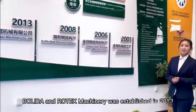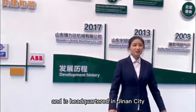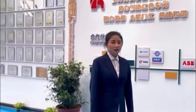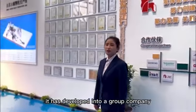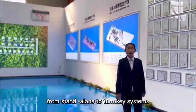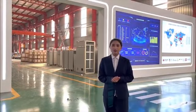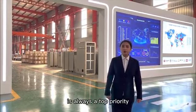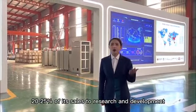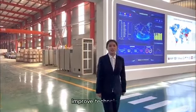Volida and Rotex Machinery was established in 2013 and is headquartered in Jinan city, Shandong province, China. After 10 years of development and growth, it has developed into a group company and is a leading manufacturer of system solutions from standalone to turnkey systems. We have always believed that improving product quality is a top priority. Every year, we devote 20% of sales to research and development, making it possible to expand product capacity and improve technology.